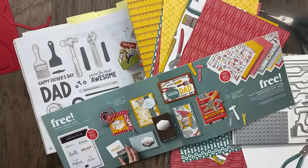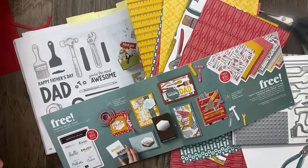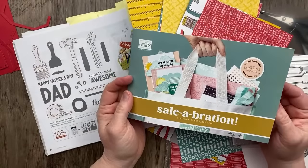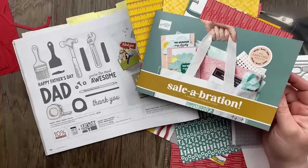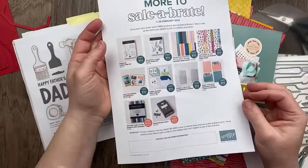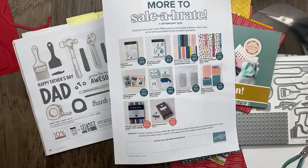If you're not familiar with Celebration, it is Stampin' Up!'s annual promotion where you get free gifts when you shop. For every $50 or $100 you can choose a free gift. We have some brand new items that Stampin' Up! just added today. We are right smack dab in the middle of Celebration, and today Stampin' Up! announced some additional items.